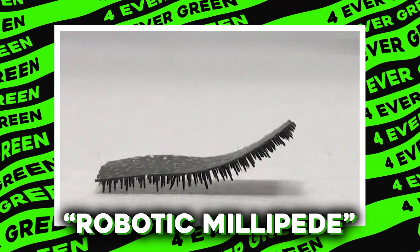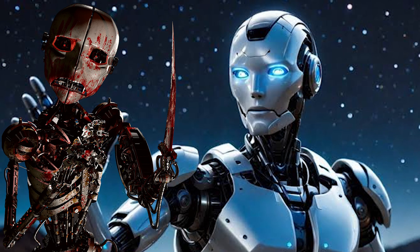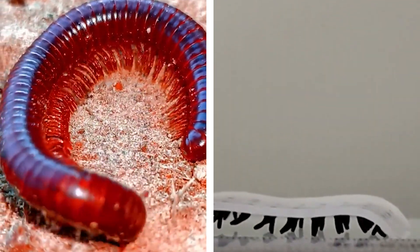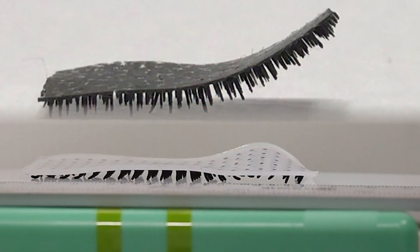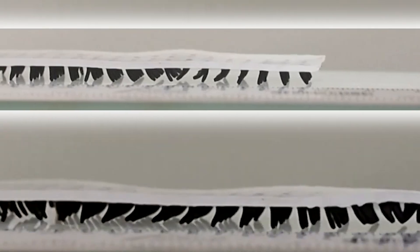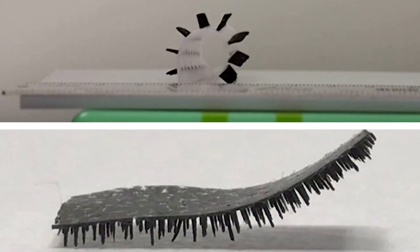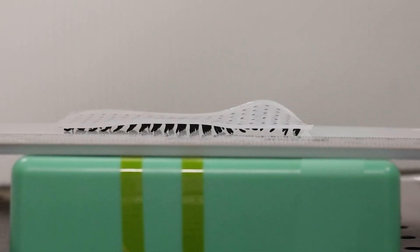Number 6: Robotic Millipede. Just when you thought robots couldn't get any cooler — or creepier, depending on your take on leggy creatures — enter the robotic millipede. Inspired by the natural world's own multi-legged critters, the robotic millipede boasts an impressive array of legs, each one engineered to mimic the efficient, wave-like motion of a millipede's stroll. Its many legs provide stability and adaptability, allowing it to move smoothly over obstacles and debris. Each leg operates independently, so if one goes out of commission, the robotic millipede just keeps on creeping.